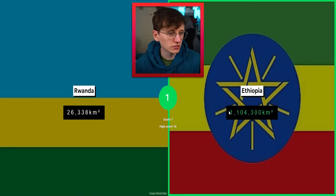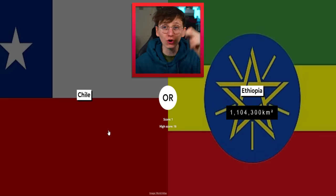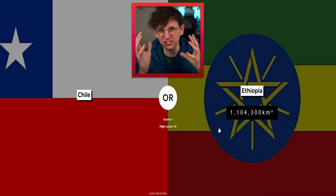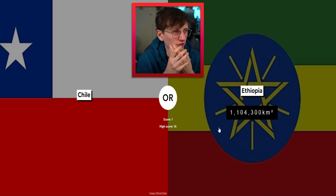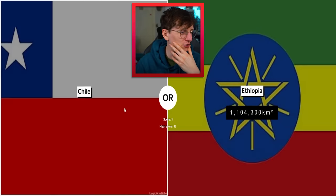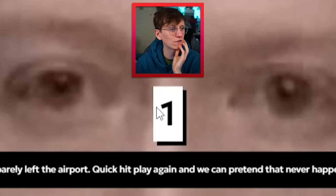Ethiopia versus Rwanda — Ethiopia easy. Look at that, over a million. Come on! Chile — forget the speed run, that's tricky. Chile is famously the longest country in the world but it's also very narrow, whereas Ethiopia is just quite a big chunk over on the horn of Africa. I think Chile has got this beat, but I could be totally wrong.